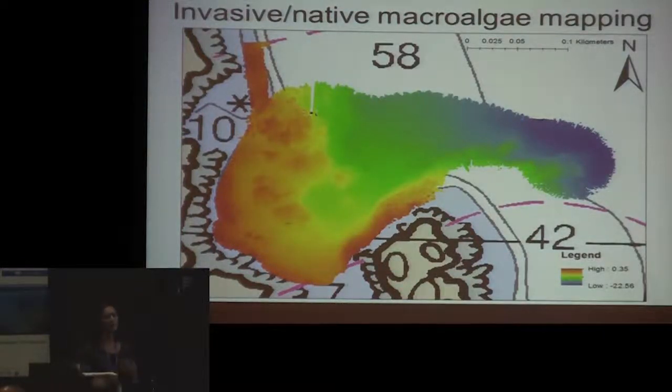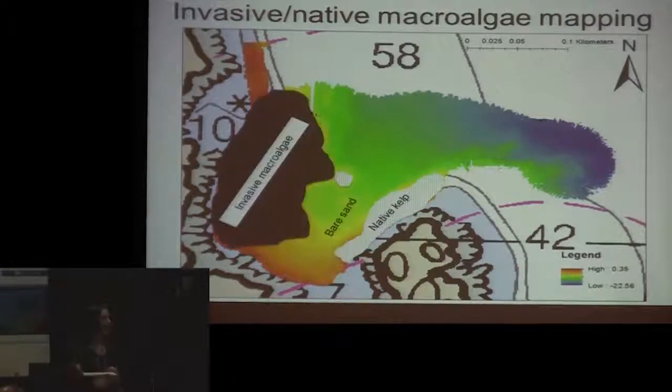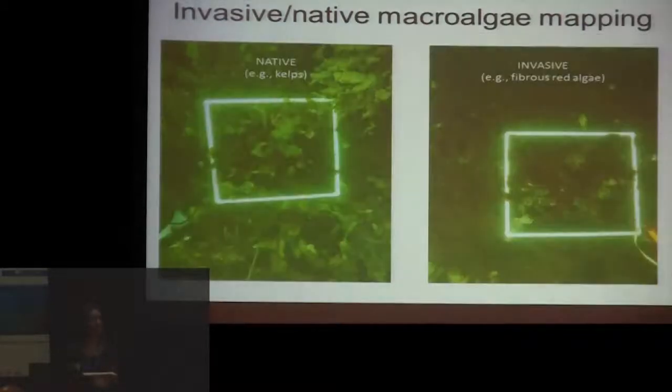The invasive and native macroalgae site is Nubble Light in York, Maine — a popular site with both scientific and recreational divers, where Jen Dykstra at the center has done a lot of photo transects. They look really different in the field: the kelps are longer, while the native species is short and fibrous red algae. We're trying to pull out whether we can tell the difference between those two acoustically.